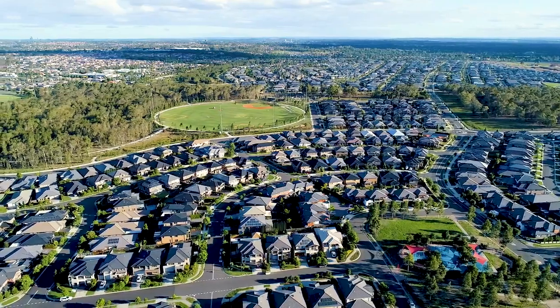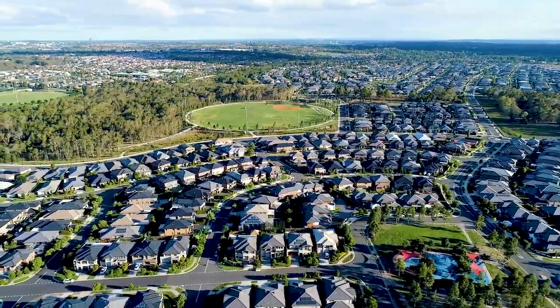Hi there, Rod and Theresa here again from Ray White, Nolan and Iken. Today we're coming from our favourite place in the world, Kalina Estate, The Ponds — a peaceful neighbourhood surrounded by parkland and sporting fields and all the amenities for everyday living.